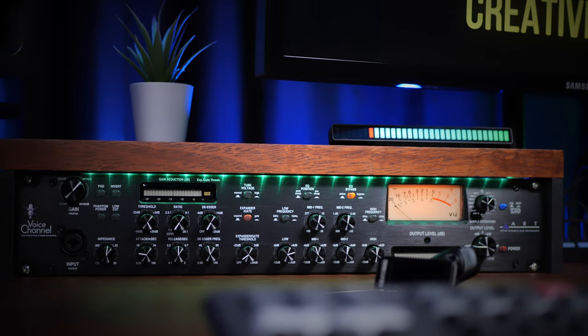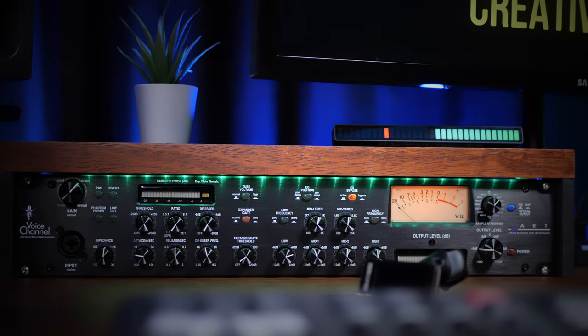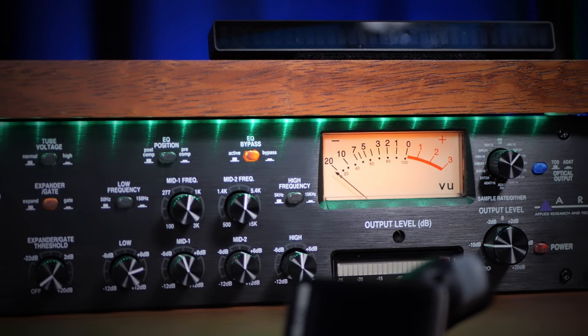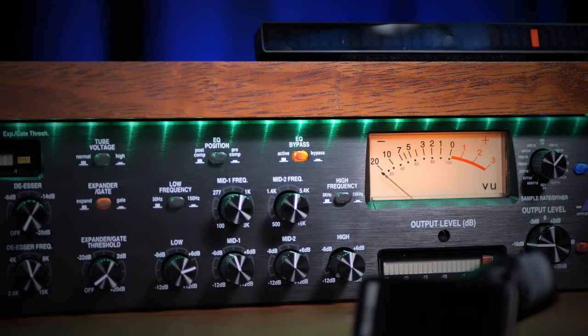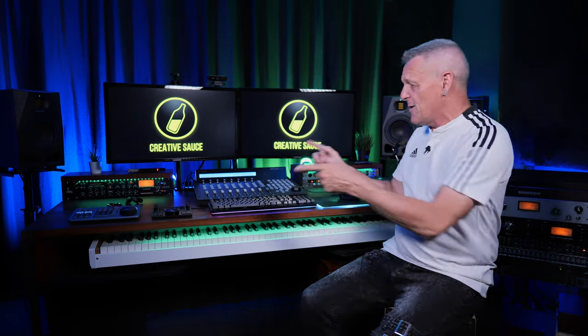At the back left-hand side we have the ART Voice Channel. As its name suggests it's primarily designed for vocals, but you could use it for anything. It's a tube preamp with a compressor, an equalizer, and a de-esser — just loaded with features. I just don't think it's talked about enough, to be honest. I must make a video about it.